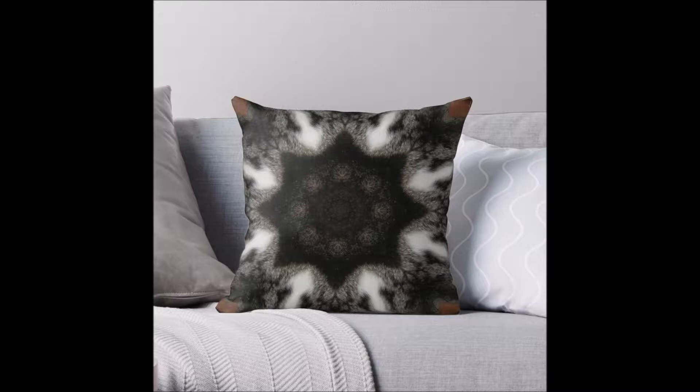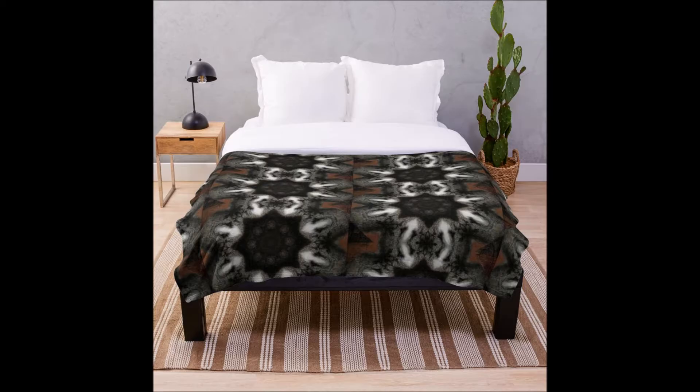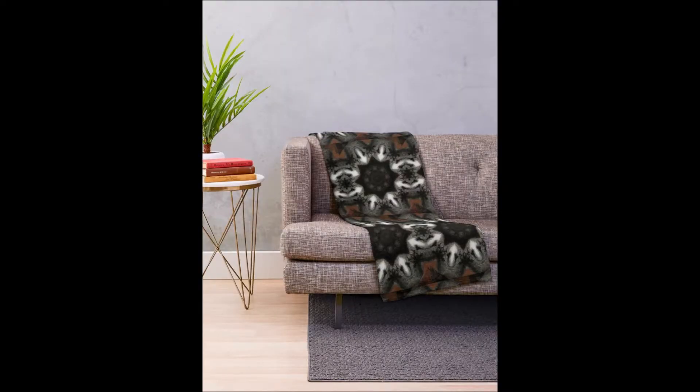All of them are available on products like these throw pillows in different sizes, including a floor pillow. The scarves are fabulous, as are the throw blankets — very versatile items.